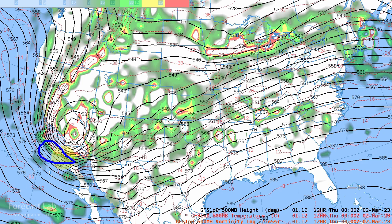And on the left side — in other words, to the north — some very high vorticity values.